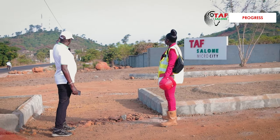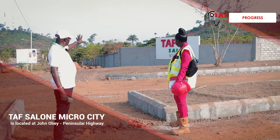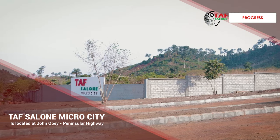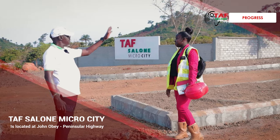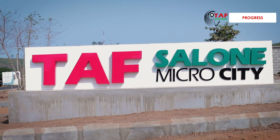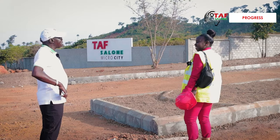As you come in from Freetown, you can see the signage here on both of these chamfered walls, and then you've got the main one in the middle. Really nice. One thing I love about Sierra Leone is the landscape.